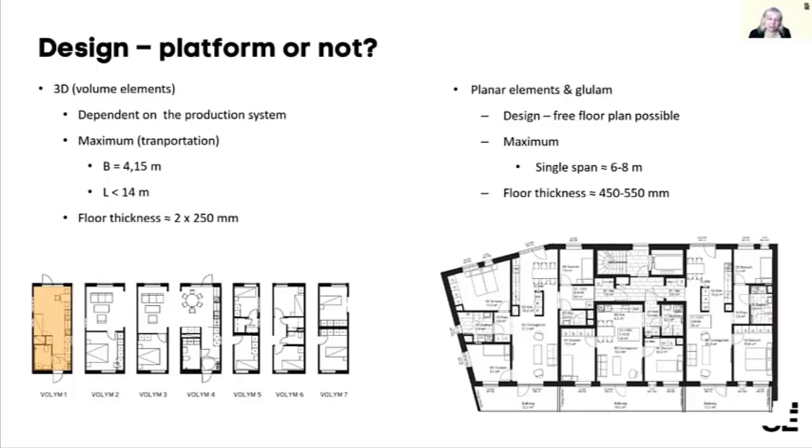With this kind of volumetric system you often get quite thick floors — you have the roof of one volume and then the floor of the next structure, each about 250 mm, giving a combined floor thickness of about 500 mm. With planar elements you have a bit greater freedom in the system; you don't need to work with just square shapes and can use other forms.